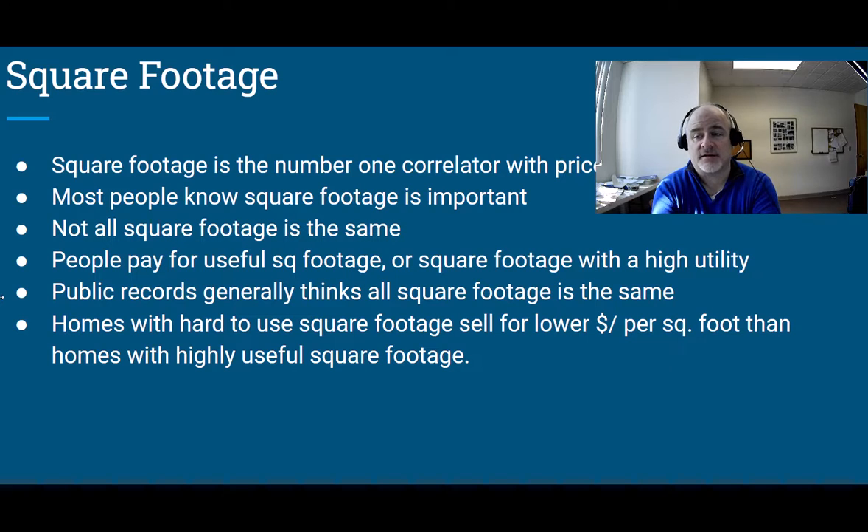Most people know square footage is correlated with price, but it's important to understand that square footage is measured differently. Going into the public record to figure out square footage isn't going to help you, because over the decades towns have tried to capture square footage accurately for tax purposes but they capture it differently. On top of that, a lot of homeowners haven't helped — they'll finish a basement or a third floor and won't tell the town because they don't want to get taxed on it. Even when the town does find out, they're taking a very rough assessment at best.